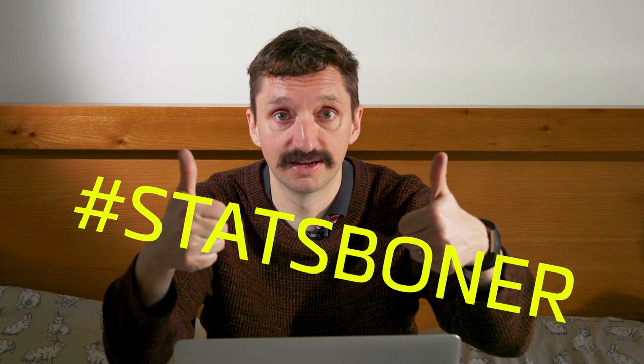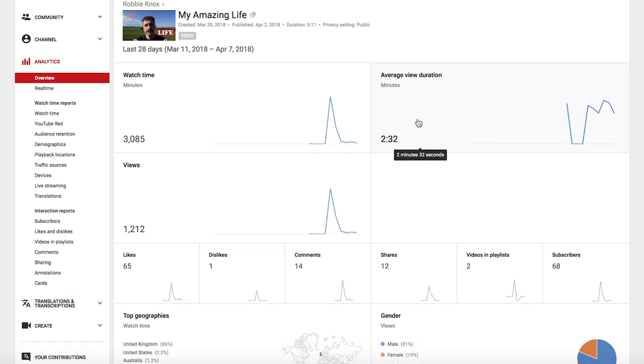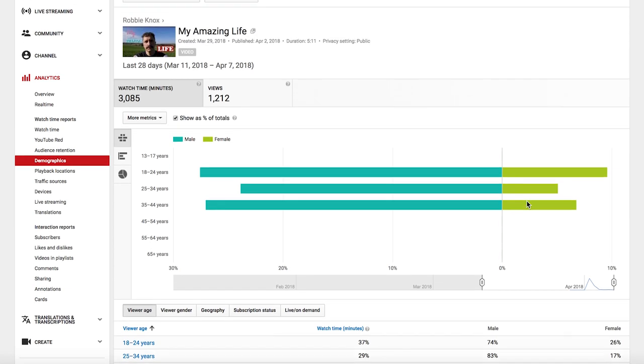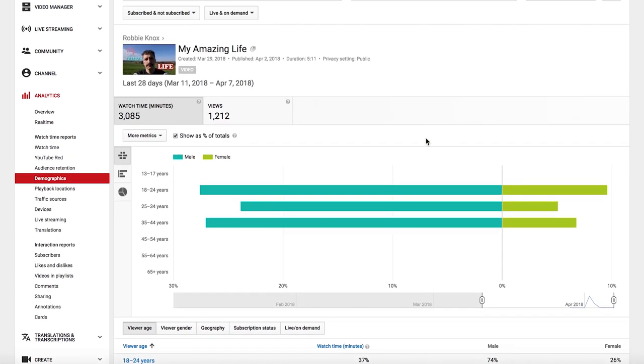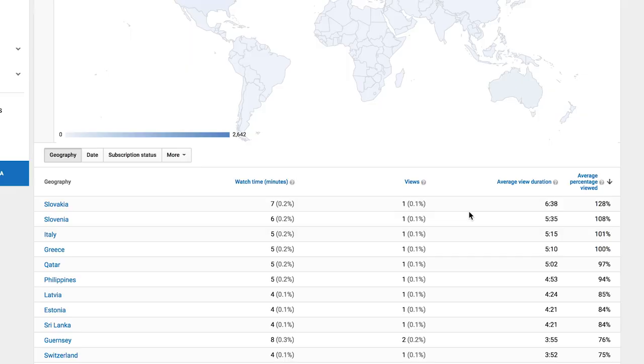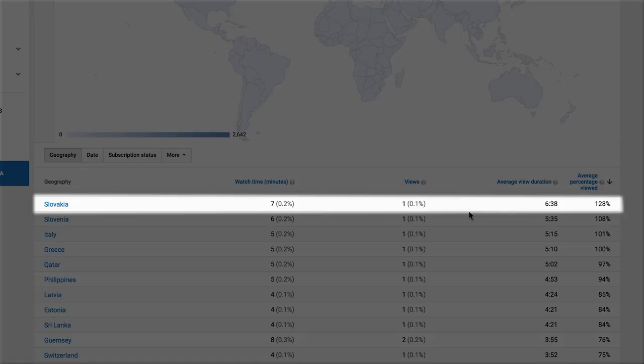We're going to take a quick break from the vlog to talk stats. My video last week — at the time of recording — has got a massive, in my opinion, 1,230 views, and that made me excited because it means I get to look at the analytics. YouTube gives you loads of analytics about what's going on in your channel. Most of you are from Britain, most of you are blokes. You can sort by country and by the percentage viewed. Most engaging? Slovakia — they watched 128% of the video, meaning they watched it and then went back and watched another quarter. Absolutely fantastic dedication.